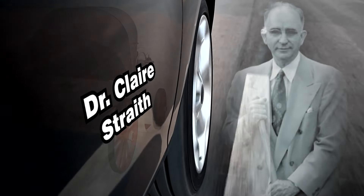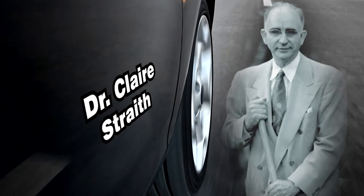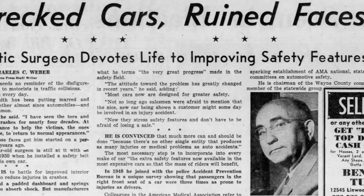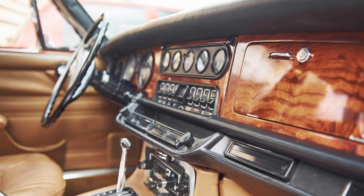Dr. Claire Straith was a Detroit plastic surgeon who often treated victims of automobile accidents. He advocated for padded dashboards to provide a bit more cushion for drivers if they were to get in an accident, and eventually padded dashes became widespread.